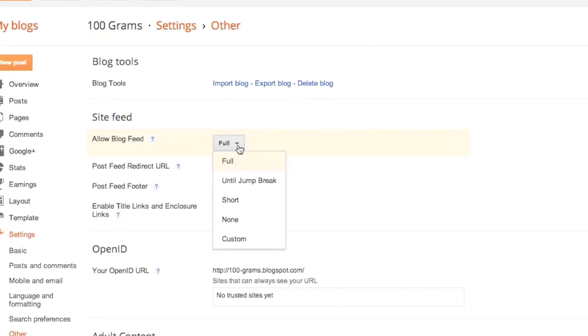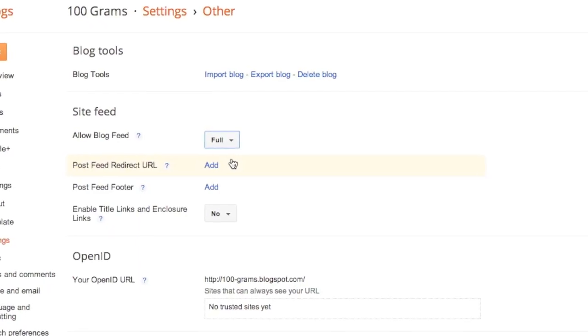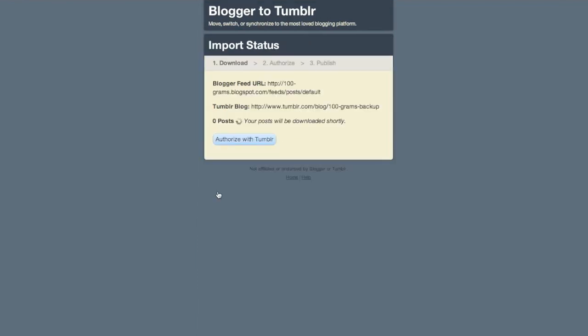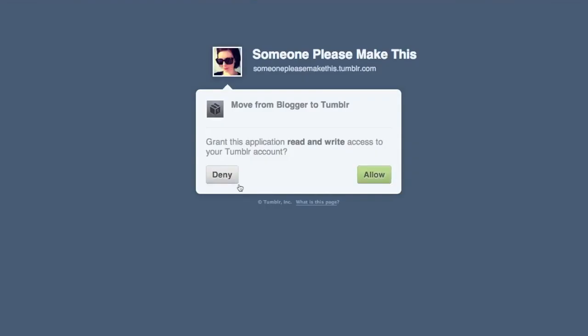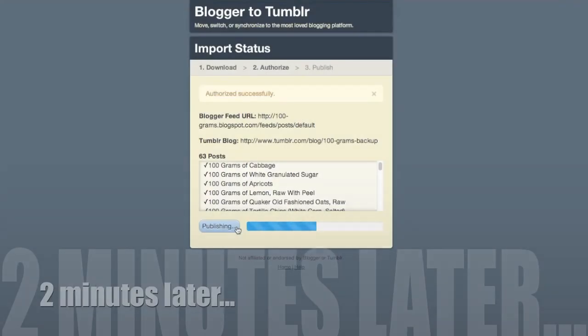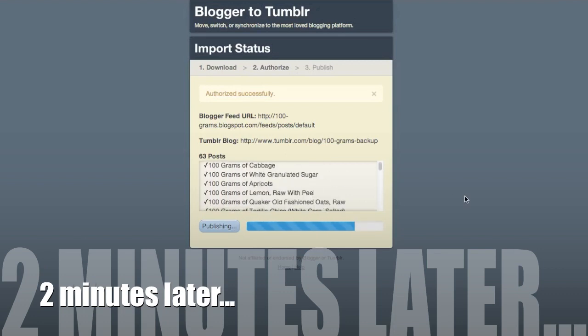For this to work, you need to make sure that Allow Blog Feed is set to Full in Blogger. I'll speed through these next few steps because they're pretty self-explanatory — you just fill out the form and then give it a few minutes to transfer over your blog posts. In my case I have a pretty small blog and it still took about two minutes to complete the whole project.